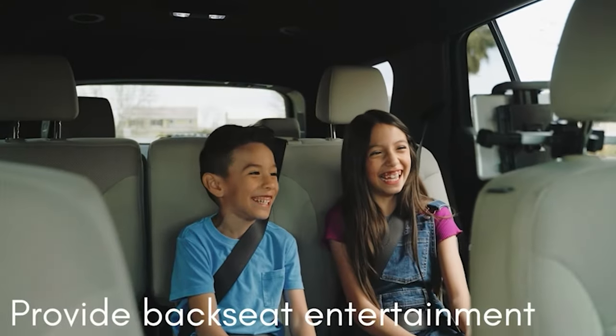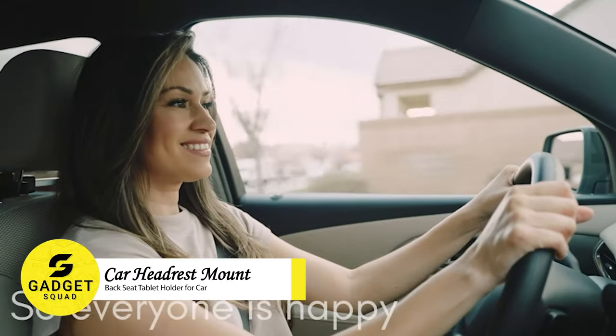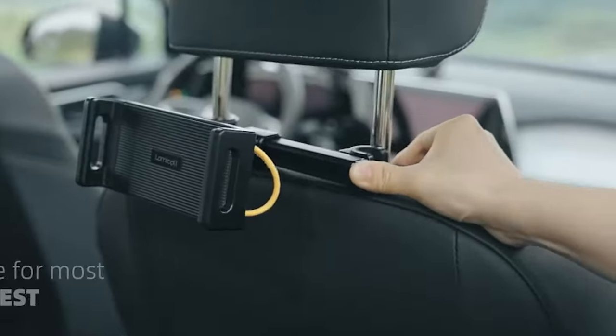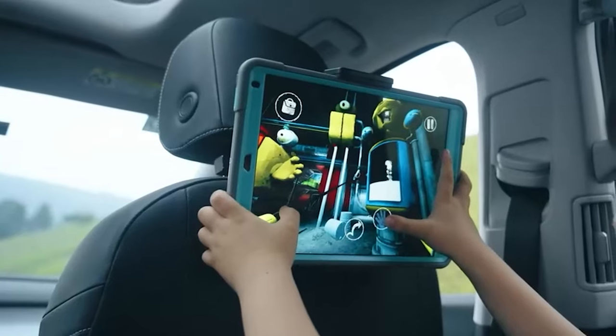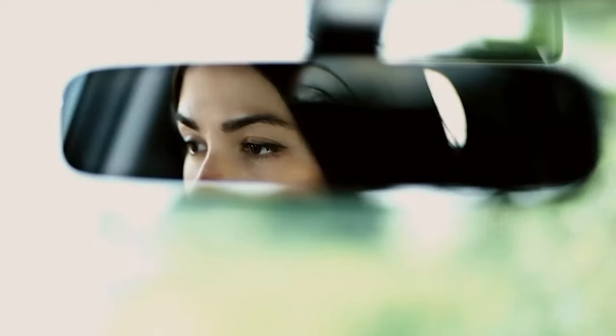Looking for a way to keep your kids entertained on long car rides? Check out the Mozzoli Car Headrest Mount. This will keep your tablet or phone securely in place, so your kids can watch movies, play games, or read books without it bouncing around.